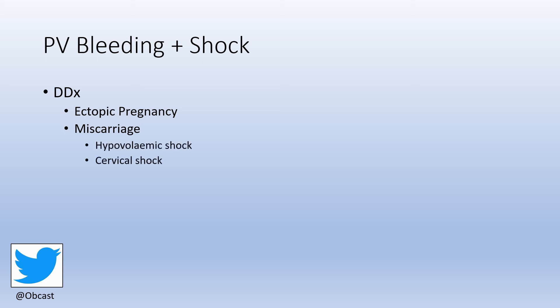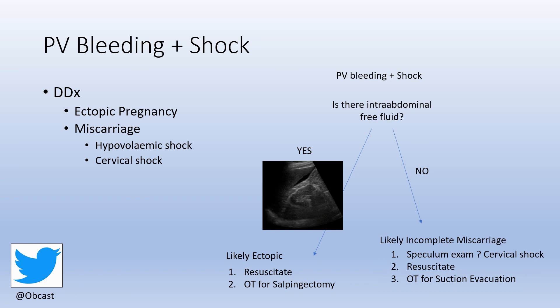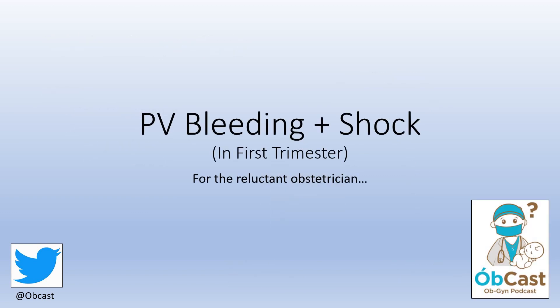To summarize: PV bleeding plus shock — the differentials are ectopic pregnancy and incomplete miscarriage, with shock from miscarriage occurring via hypovolemia or cervical shock. Use bedside ultrasound skills alongside history and examination, as these patients aren't suitable for formal ultrasonography. If there is intra-abdominal free fluid: resuscitate and proceed to salpingectomy — likely ectopic. If there is no free fluid: speculum exam, resuscitate, and theatre for suction evacuation — likely incomplete miscarriage. Thanks for listening to Obcast.